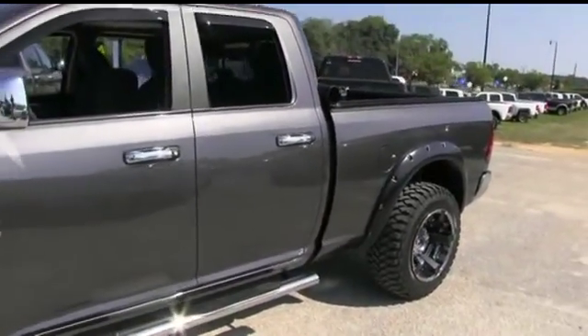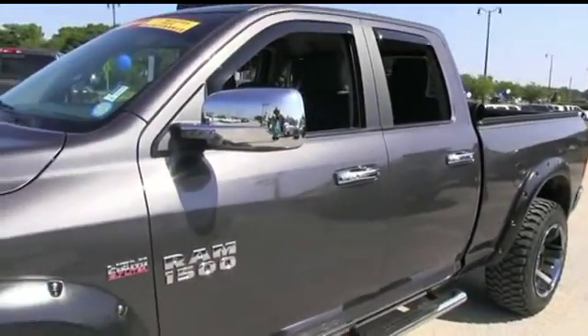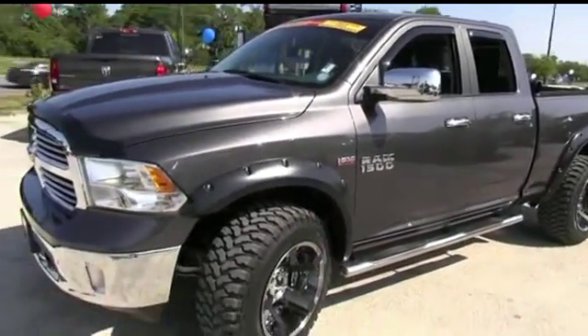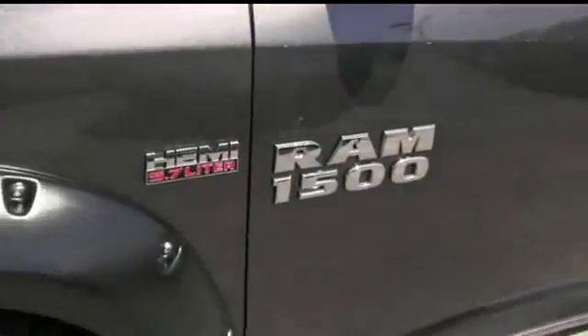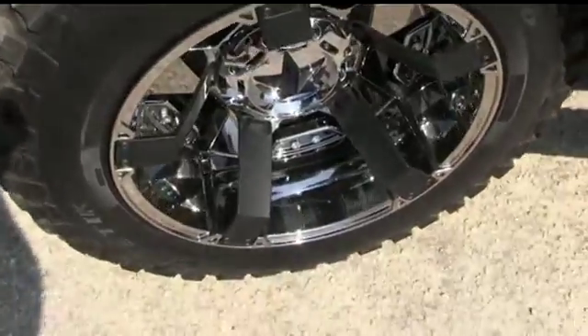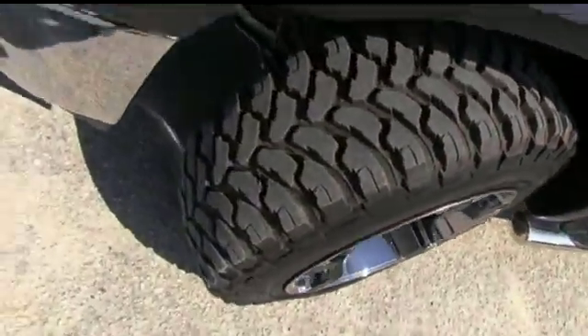Guys, you got roll-up bed cover, power sliding rear window, Uconnect media player, tow package, keyless entry, tilt and cruise, steering wheel controls, power windows, mirrors, door locks. You get that beautiful chrome running board to help you get in and out of your Hemi 1500, with these beautiful fender flares. Look at these amazing wheels — a very meaty set of tires with plenty of tread life left to go. Almost like new.